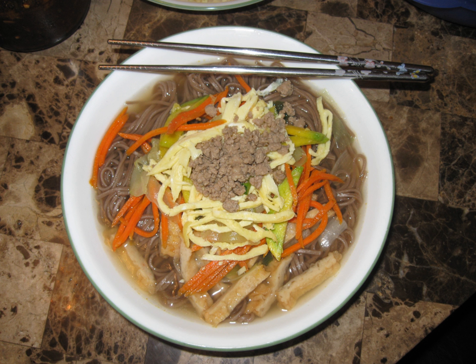Acorn soba noodles, or in Korean dottori guksu, are made from acorn flour and a combination of grain-based flours such as buckwheat and corn, and salt. They are about as thick as spaghetti and are used in hot and cold dishes, such as zaru soba.